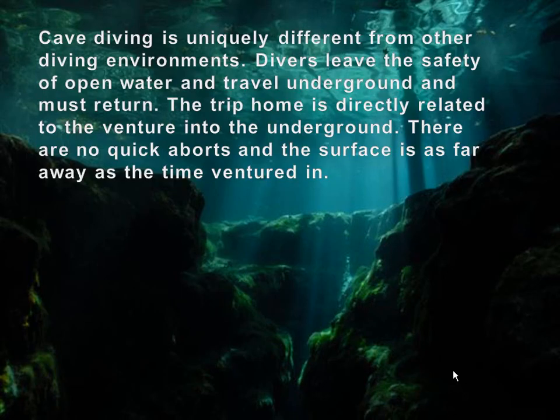Cave diving is uniquely different from other diving environments. Divers leave the safety of open water, they go underground, and it's entirely different. We have to do everything relative to what is the time away from the entrance and how long it takes to get back. There's no quick aborts, no bailout and surface, no cutting decompression. If you're an hour away from the surface because you were back in a cave, you are an hour away regardless of what's going on.